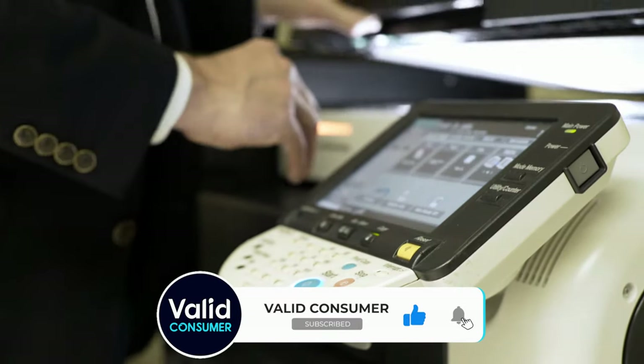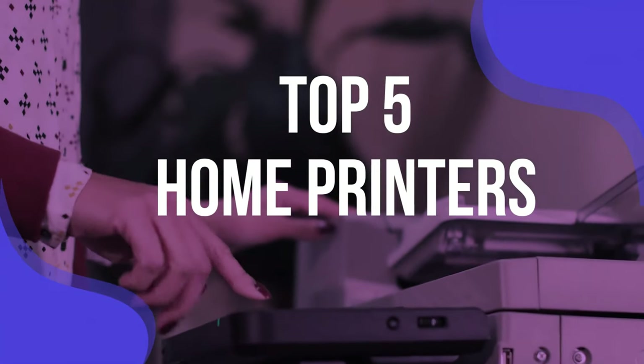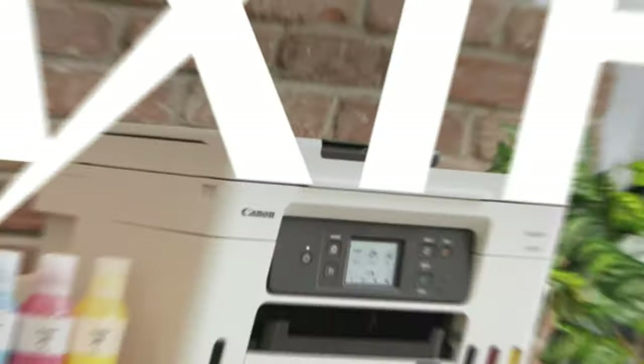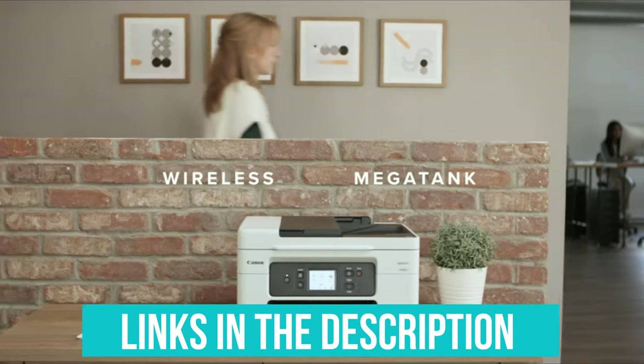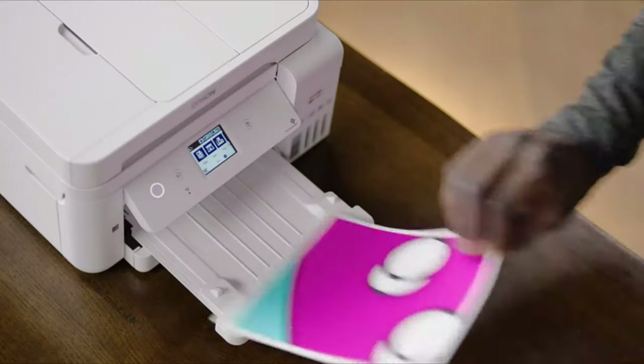Better still, most printers can copy and scan as well. To help you find the right model, we've listed the top 5 home printers and their key features, plus the things you need to consider to help you choose the best one for you. Links to all products mentioned in the video are in the description below. You can also find a more detailed analysis and a comparison tool on our website, validconsumer.com.